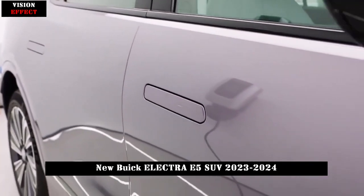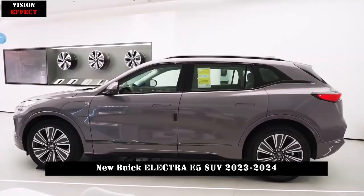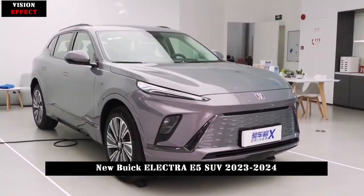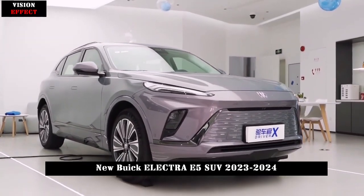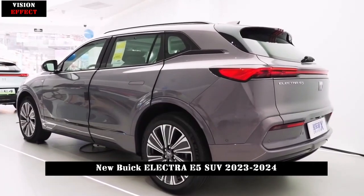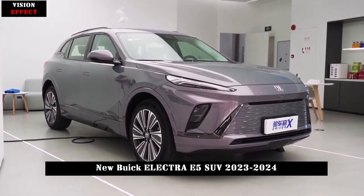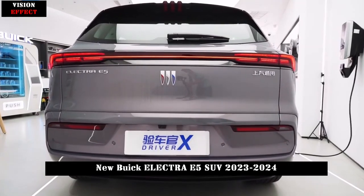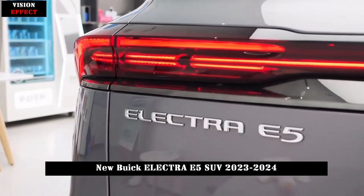In terms of interior, the new car also adopts the latest family-style design, equipped with a 30-inch integrated curved 6K display, next-generation VCS intelligent cockpit and the latest version of eConnect interconnection technology. Built on the Qualcomm Snapdragon 8155 chip, the multimedia voice recognition control system and vehicle multimodule OTA supporting 5G network and CarPlay mobile phone interconnection are innovated in parallel.